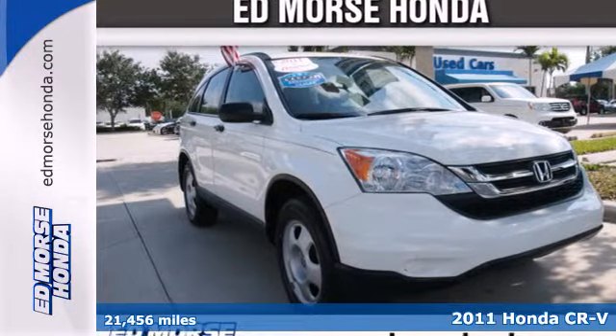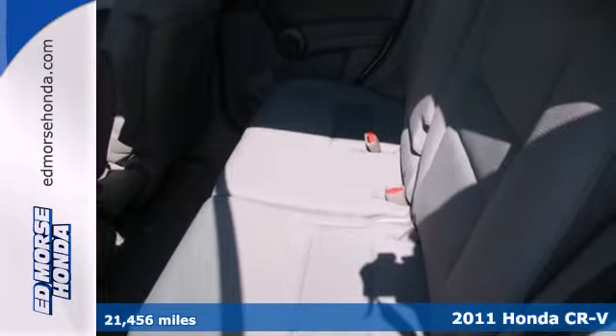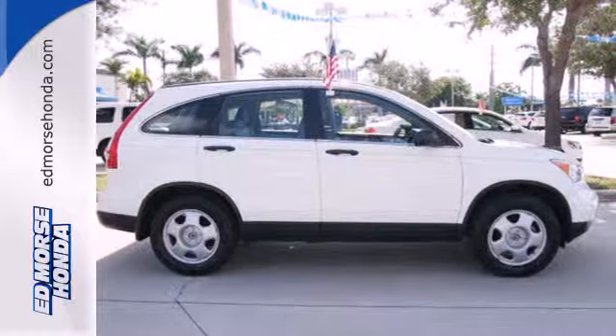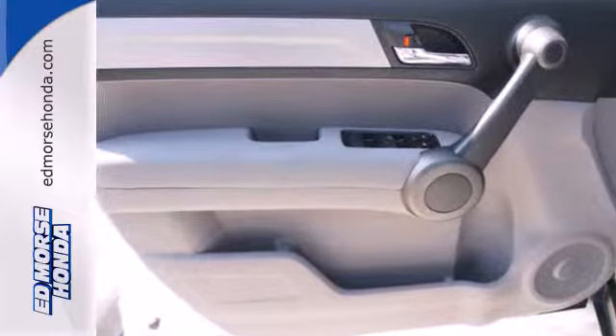It's a 2011 Honda CR-V. Versatile and value-packed, it comes loaded with standard features, including air conditioning with interior air filtration, driver and passenger whiplash protection, one-touch power windows, four-wheel anti-lock brakes, and steering wheel cruise controls.